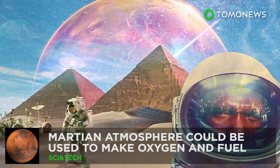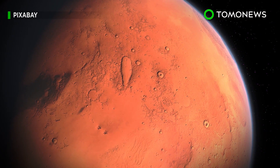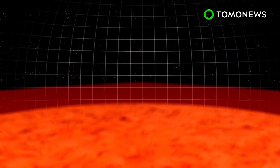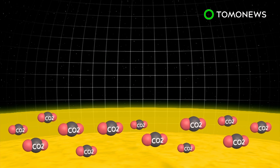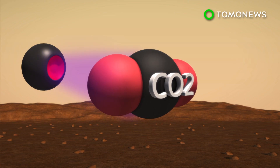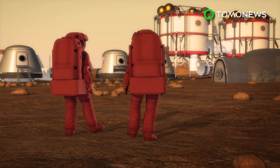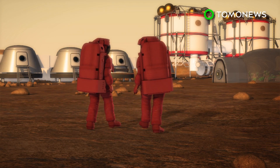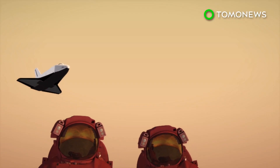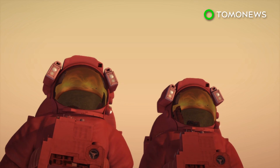Martian atmosphere could be used to make oxygen and rocket fuel. Mars may one day be able to sustain a human outpost with help from the planet's own environment. Ninety-six percent of the Martian atmosphere is made up of carbon dioxide. Researchers believe this abundant resource, combined with the cold Martian temperature and non-thermal plasma, can produce oxygen and carbon monoxide. Local production of these gases on Mars could, in theory, help sustain an outpost or even a colony with oxygen, and help with deeper exploration of the solar system using carbon monoxide as fuel.